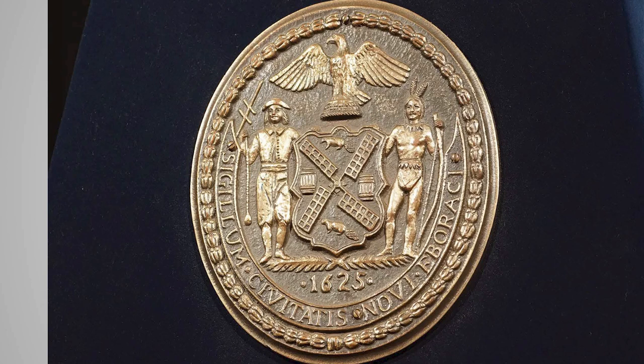This is one of the early seals of New York showing how important the barrel was. We see a Dutch trader, an Indian, the beaver pelts, and two barrels right there.